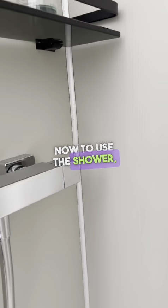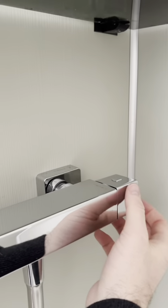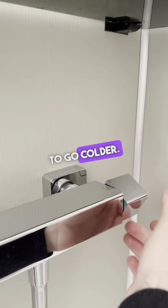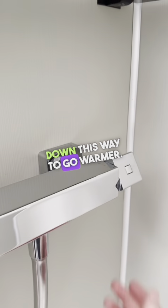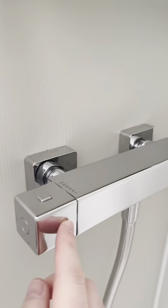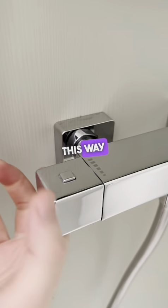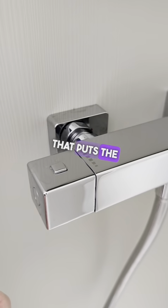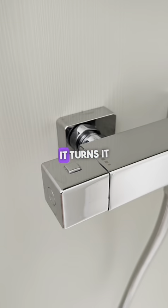To use the shower, you have the temperature control on the right hand side here — turn it this way to go colder, and push the button down this way to go warmer. If you turn this away from you, that puts the water on, and then towards you this way it turns it off.